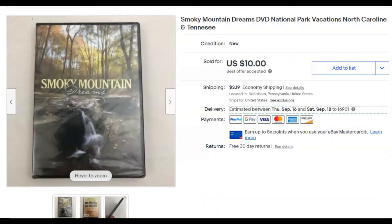Smoky Mountain Dreams — a sealed DVD. I'm pretty sure I picked it up for free at the niche; it was out in the free stuff there. I listed it June 17th, it sold August 17th. I got 10 bucks on a best offer accepted, and they paid for shipping.